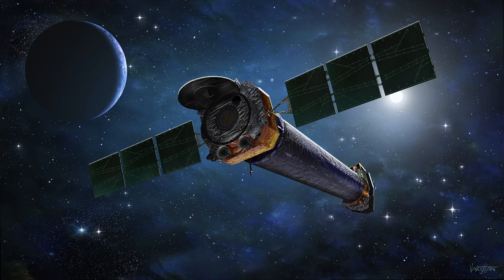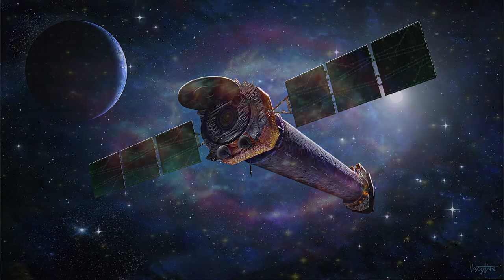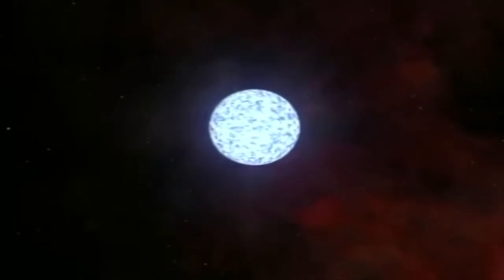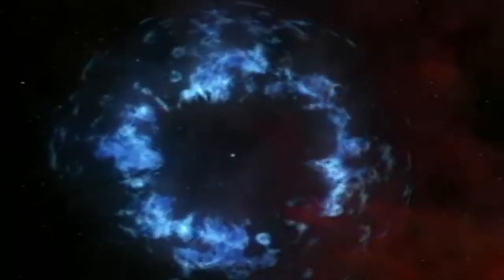Any star 1.5 times heavier than the Sun will end in a supernova. When it runs out of fuel, the weight of the dead star causes it to collapse in on itself, crushing everything in the star's core and giving out a great flash of energy. What is left behind is usually a tiny object called a neutron star — weighing more than the Sun but only 12 miles wide. Large stars become neutron stars, while massive stars become black holes.